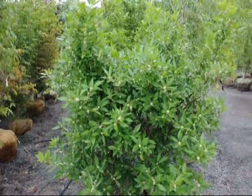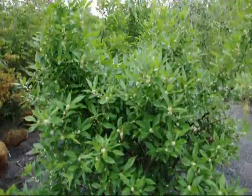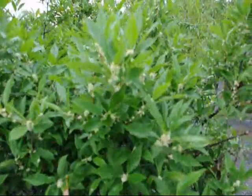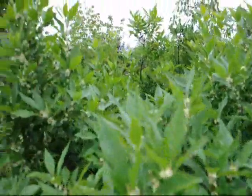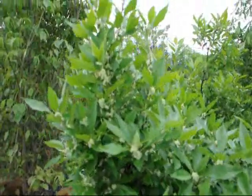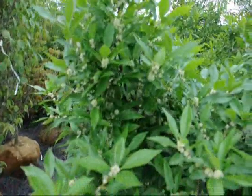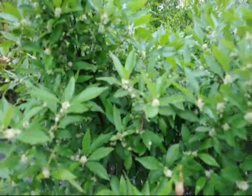This is Ilex Verticillata, a winterberry holly. I just want you to see the vast number of bees that are working on this — you can see them in here, they're all over it. They love this bush.